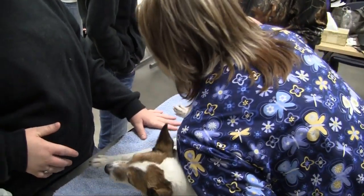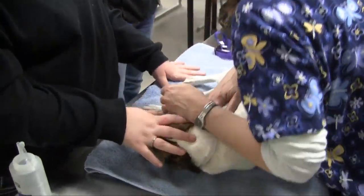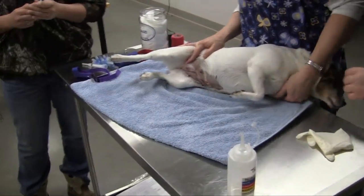We have plenty of access to animals. It's not only the small animals, but large animals as well. From right at the beginning, you start hands-on like your first class.